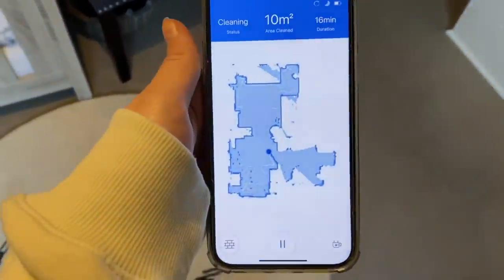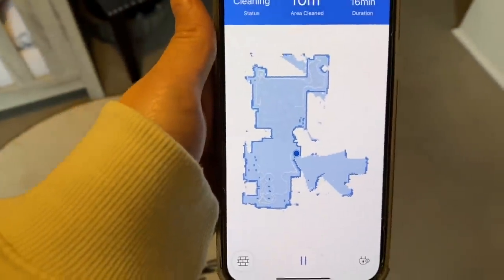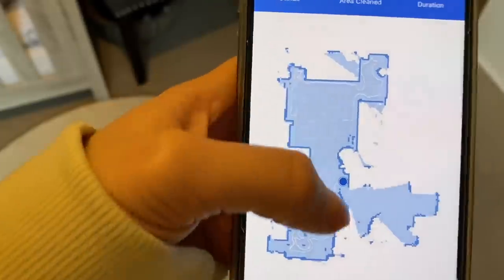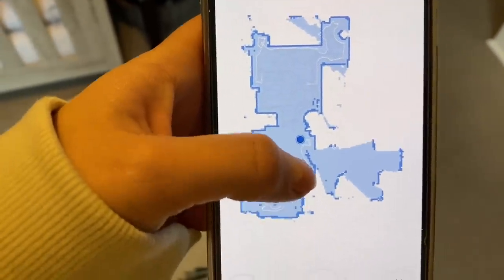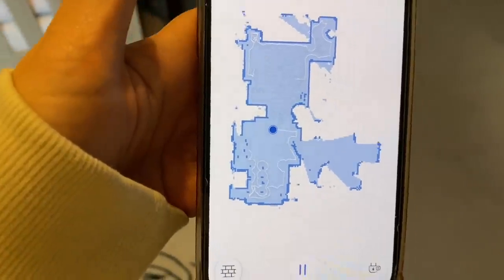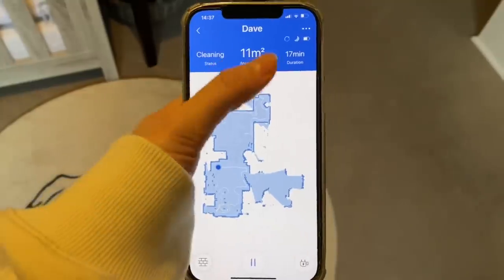So this is it — I've called the hoover Dave — and this is it mapping the living room, dining room, and the door to the kitchen is open so it's mapping around now and doing the cleaning cycle. And this is what the app looks like — it's been on for 17 minutes.